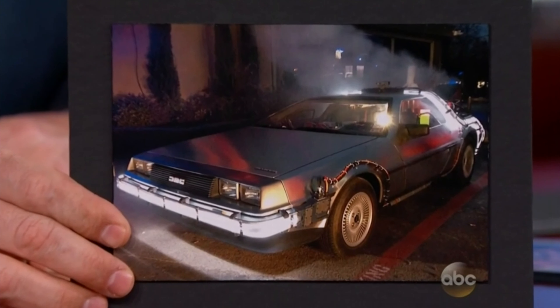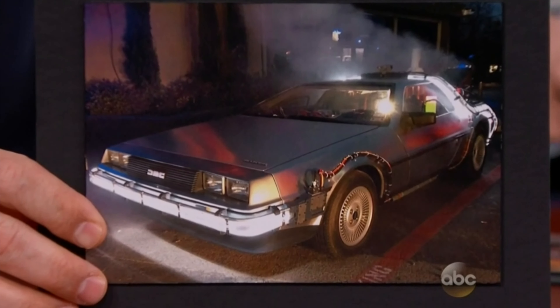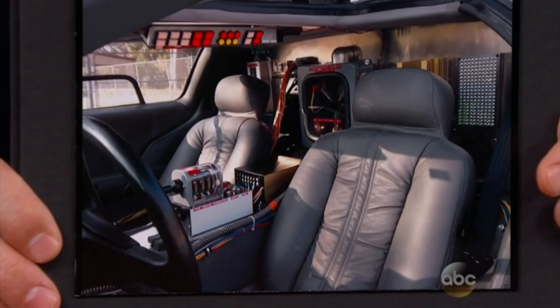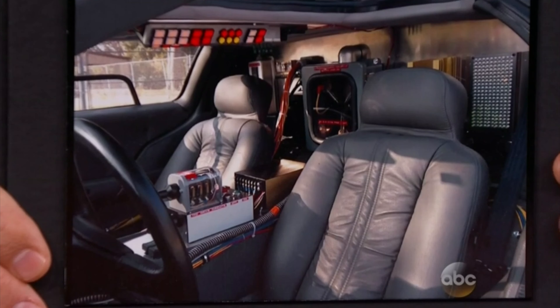Look at this — this is your car. You have the car from Back to the Future. This is really your car. You drive it? I go to practice with it. My teammates, they always make fun of me. Do you love the movies? Yeah, I love the movies. I'm a big fan of them.